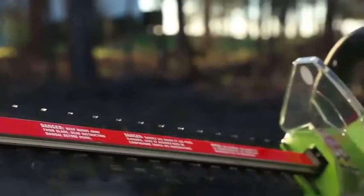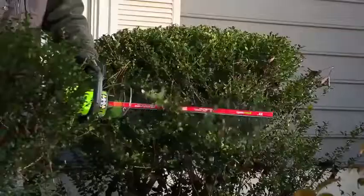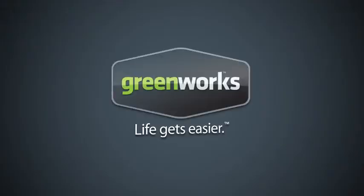The 4-amp 22-inch corded hedge trimmer promises to deliver where and when it counts. Greenworks Tools — life gets easier.